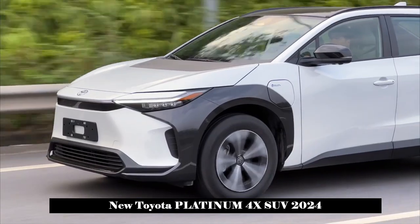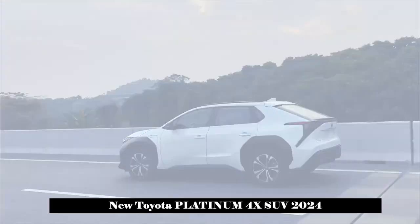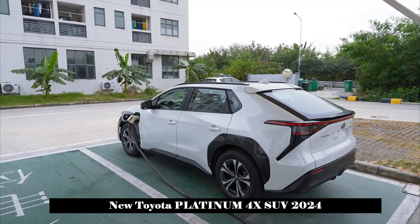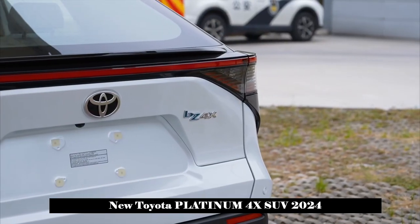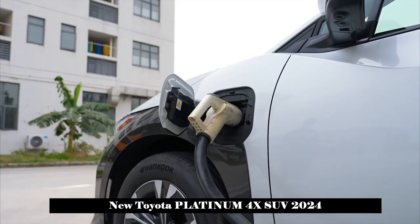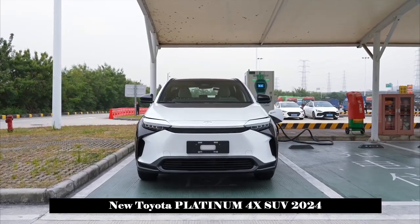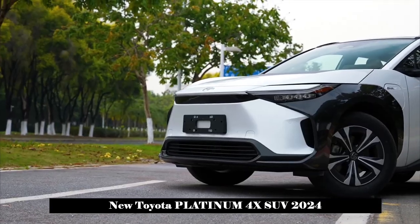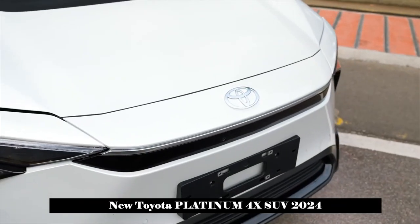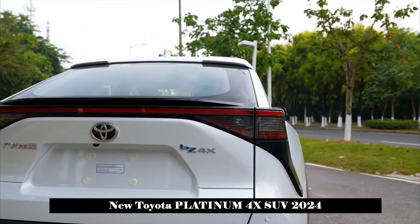In terms of power, the new car will offer two types: front-wheel drive and all-wheel drive. The front-wheel drive version has a maximum engine power of 150kW (204PS), while the all-wheel drive version has a maximum of 217PS. The front-wheel drive model has a comprehensive range of 400km and 615km under CLTC conditions, and the all-wheel drive model has a comprehensive range of 560km under CLTC conditions.